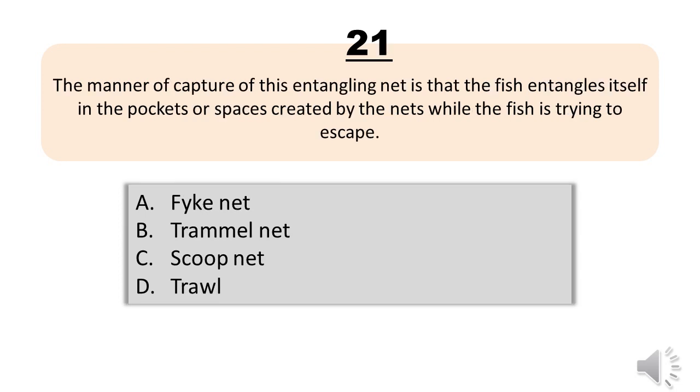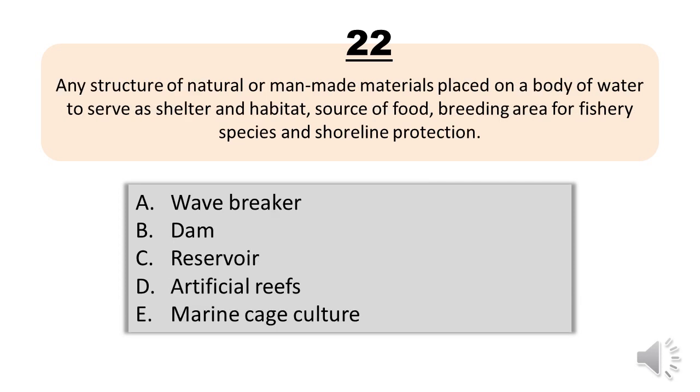Question number twenty-one. The manner of capture of this entangling net is that the fish entangles itself in the pockets or spaces created by the nets while the fish is trying to escape. A, fight net. B, trammel net. C, scoop net. D, trawl. The correct answer is letter B, trammel net.